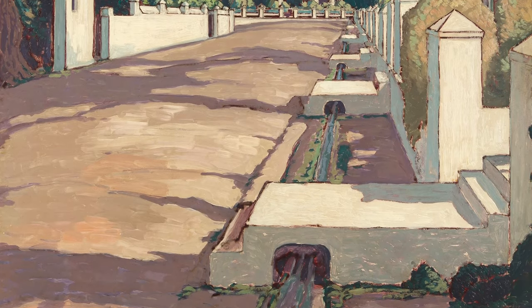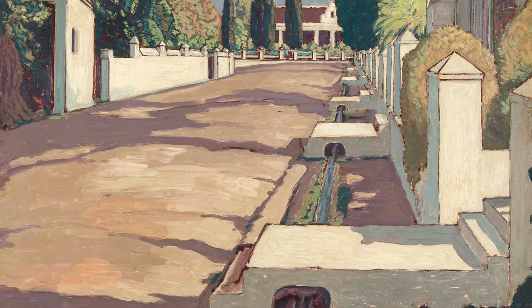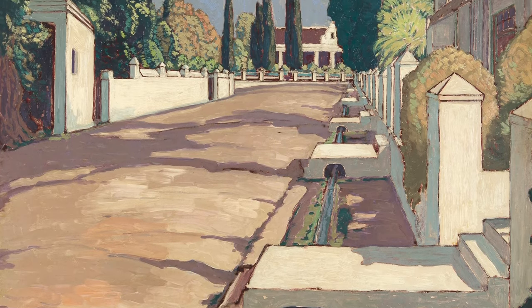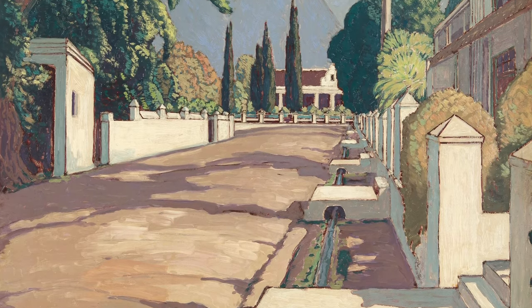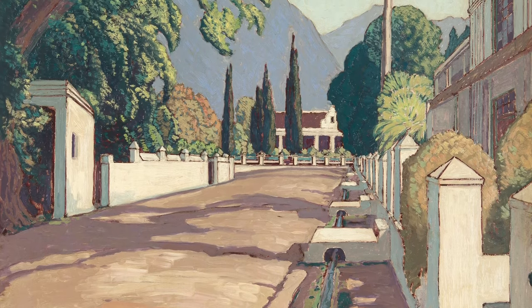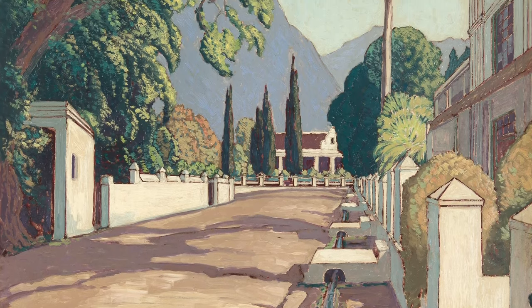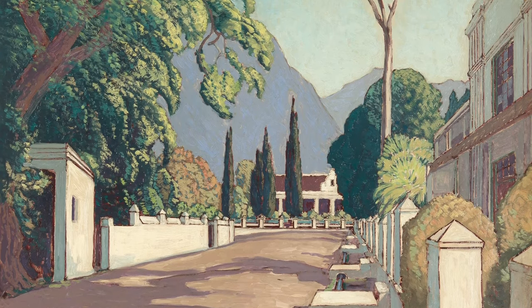Walk with me along historic Church Street in Tulbagh. We're walking in a northerly direction with the great Winterhoek mountain range in the distance. The Tulbagh Valley is surrounded by three mountain ranges: Winterhoek in the north, Witsenberg in the east, and the Obiekwa mountains in the west, with a Breede River catchment area or basin in the valley.